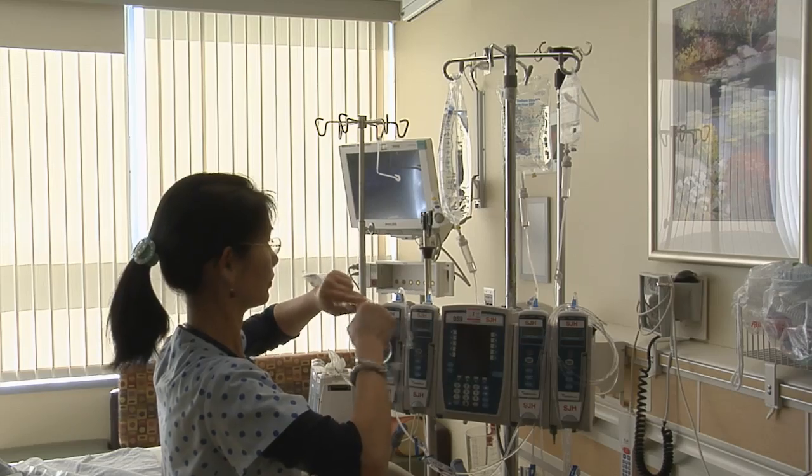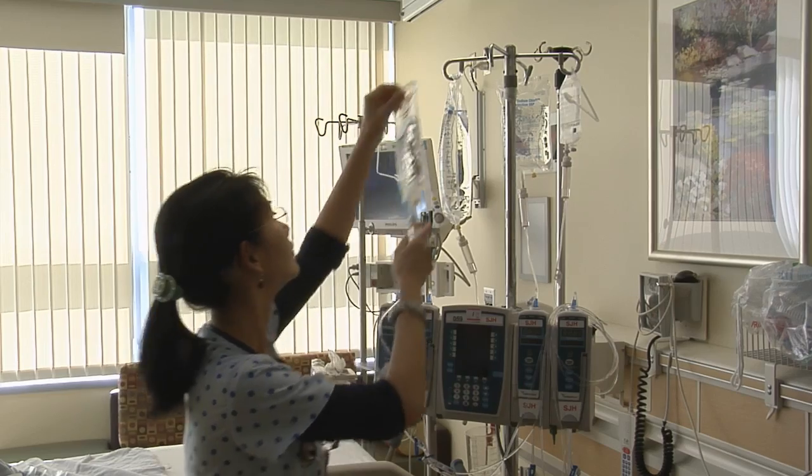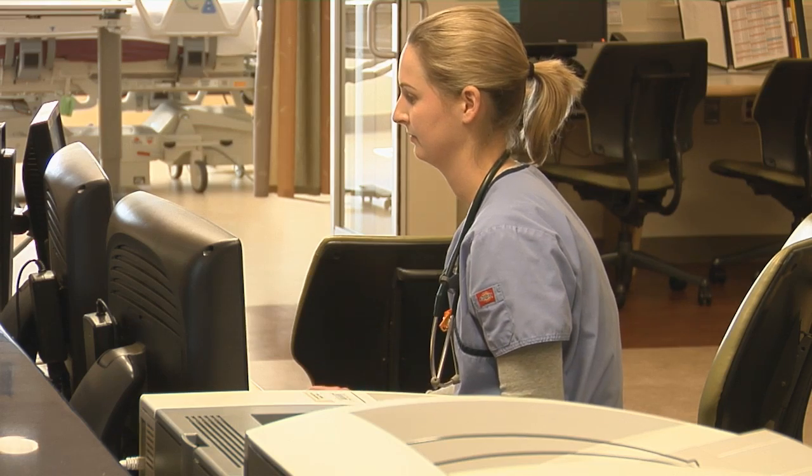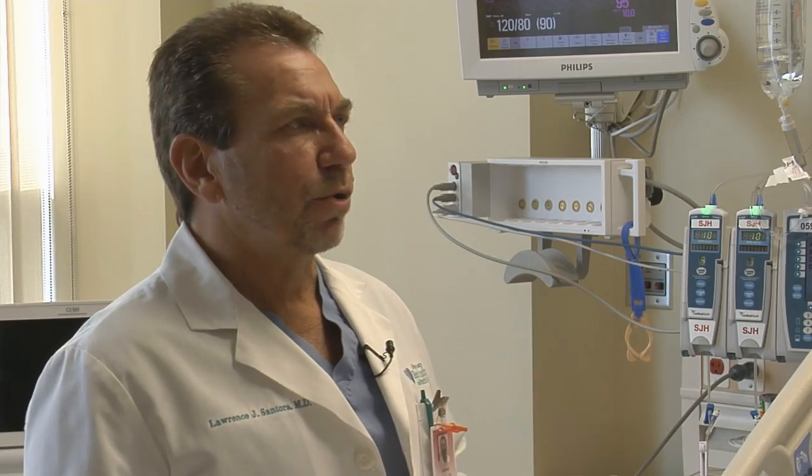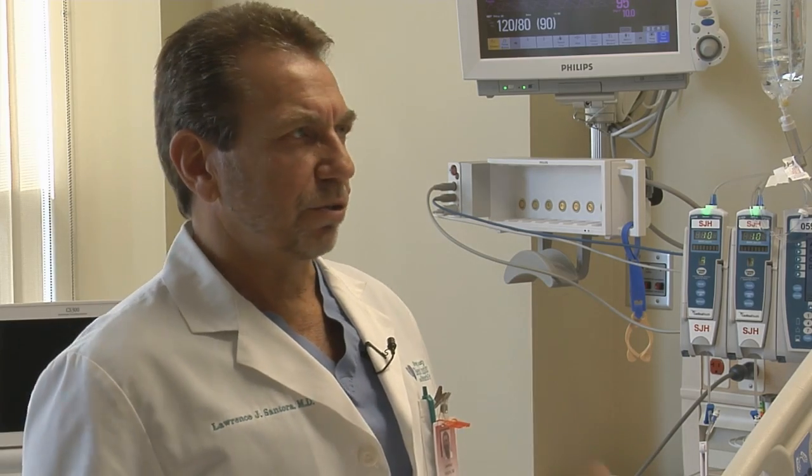What about the nursing staff? Is the nursing different — are there more nurses per patient? Depending on the acuity of the patient it may be one nurse to one patient, or at maximum two nurses per one patient. On a regular floor there are anywhere from four to six patients to one nurse. So here they really need more intense, hands-on nursing — correct.